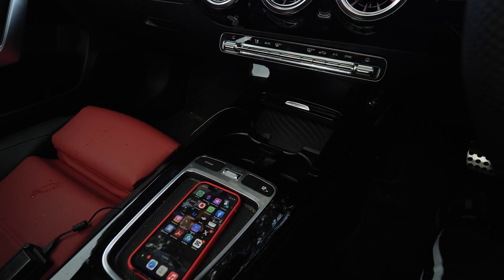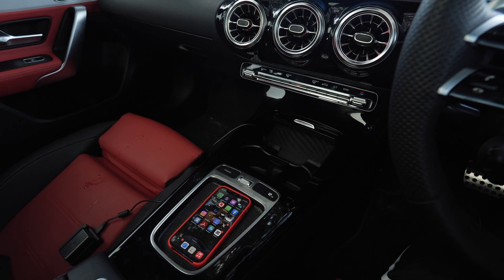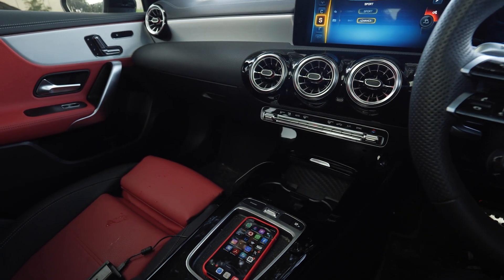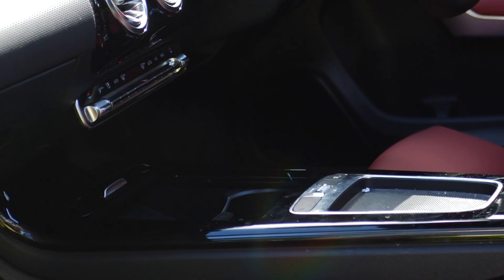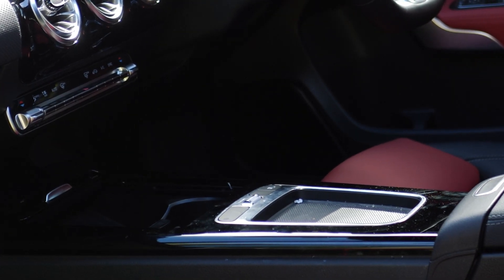The mousepad is gone, replaced by a small shallow tray. My iPhone Mini fits in there, but a bigger phone won't. Keys can also fit there, but if you're driving fast, they'll be flying all over the show.